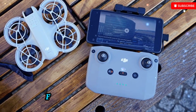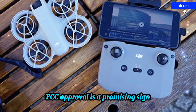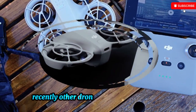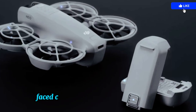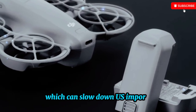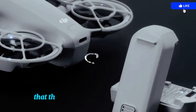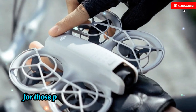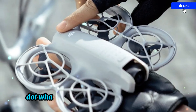FCC approval is a promising sign, but history tells us not to get too comfortable. Recently, other drones like the Mavic 4 Pro faced customs delays tied to the UFLPA, which can slow down US imports. While there's no direct evidence that the Neo 2 will face the same hurdles, it's a factor worth keeping an eye on for those planning to buy as soon as it launches.